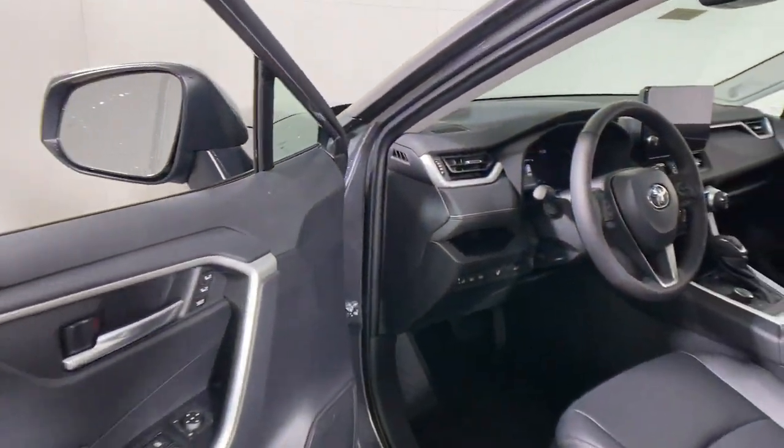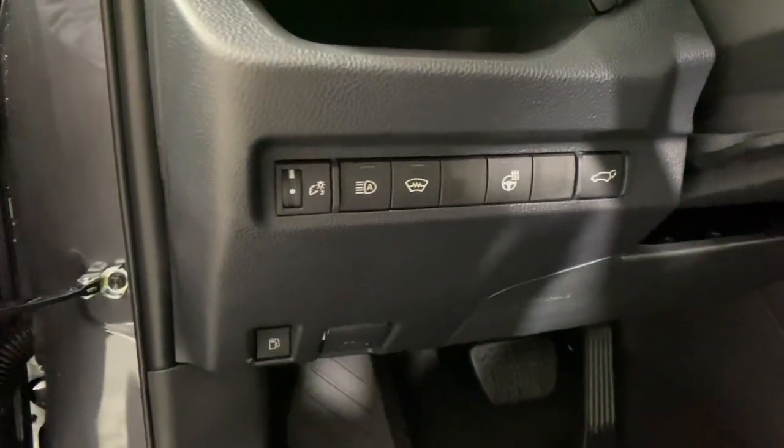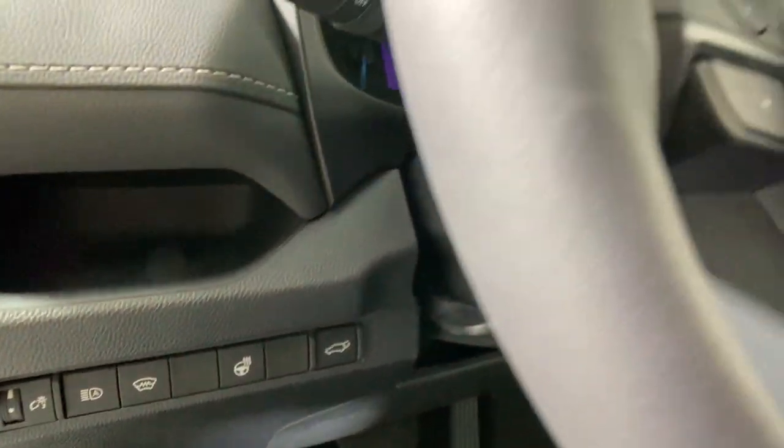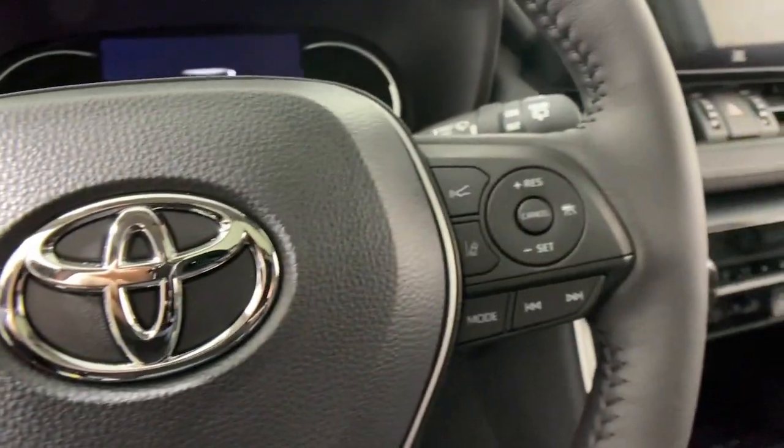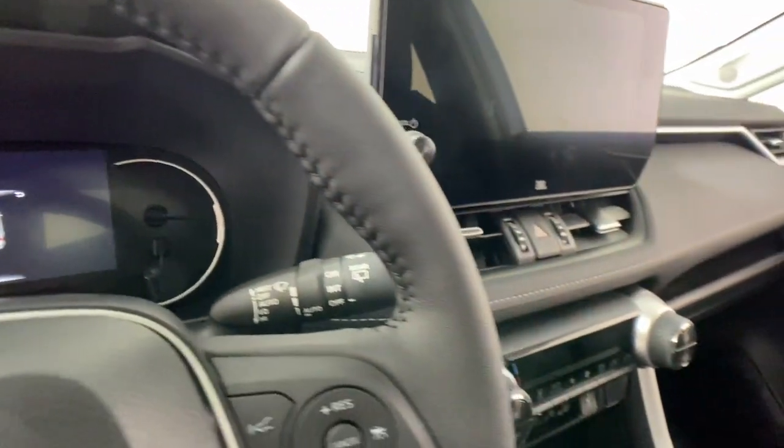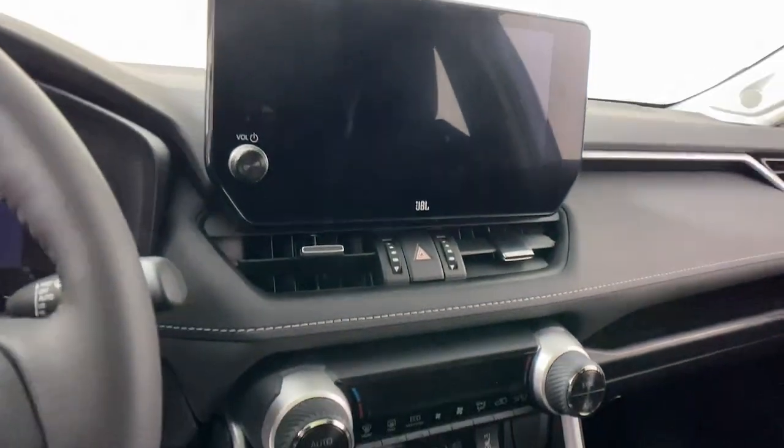The following are some of this vehicle's highlighted options: heated driver's seat, keyless entry, moonroof, backup camera, satellite radio, lane-keeping assist, power liftgate, heated mirrors, fog lamps, dual-zone AC.